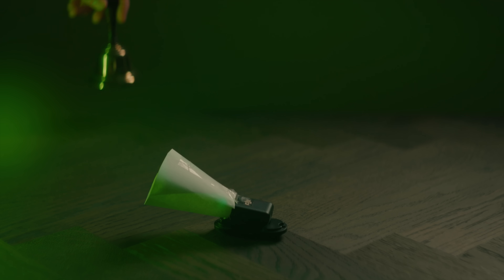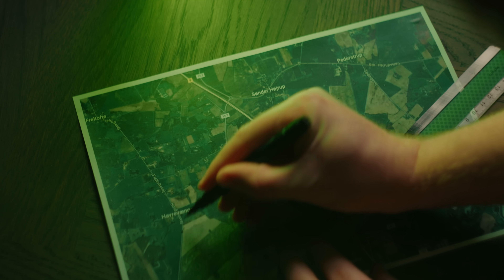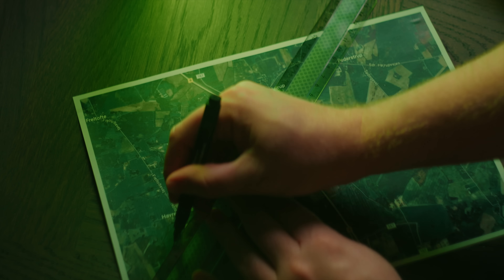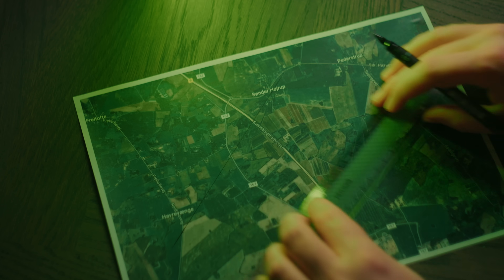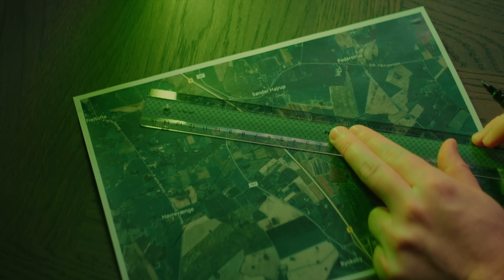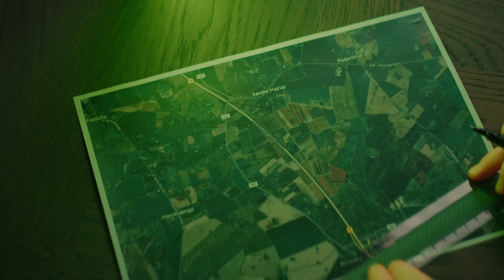A directional antenna is never perfect though — it will still receive from all directions, just more so in one direction. If we do this from multiple physical locations we can start making lines on a map that will eventually cross on a single point where the transmitter is located. This is known as triangulation, since we need to know the direction from three or more locations to calculate the location of the transmitted signal. This is actually also a hobby known as fox hunting, where a radio transmitter is hidden in a secret location and teams of hunters have to find it. Look up your local amateur radio club if you want to try it for yourself.